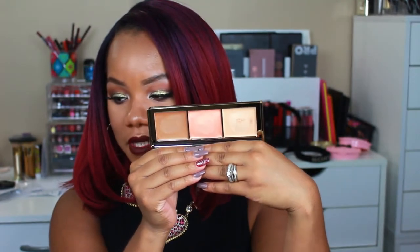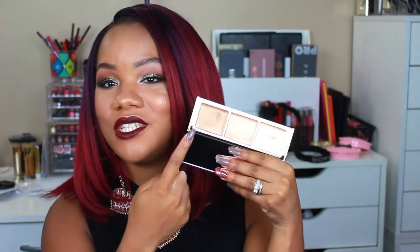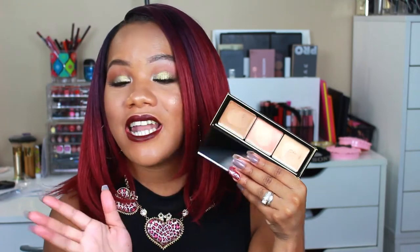I purchased another cream product — this is the Pure Cosmetics Sunkissed Glow Strobe Highlighting Palette. I've definitely swatched it already. It comes with three really gorgeous cream highlighters: Aurora, Solar, and Dusk. They're really pretty shades, especially this bronze one right here — I cannot wait to use that shade. So if you guys want to see any of these products in a tutorial, just let me know and I will certainly get that out for you.